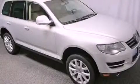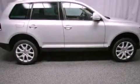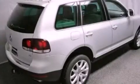This is a 2008 Volkswagen Touareg, a big SUV for big fun. It features a 4.2-liter eight-cylinder engine and an automatic transmission.